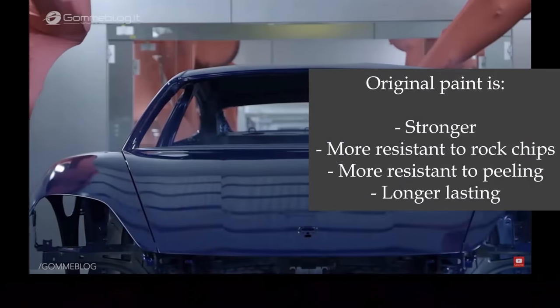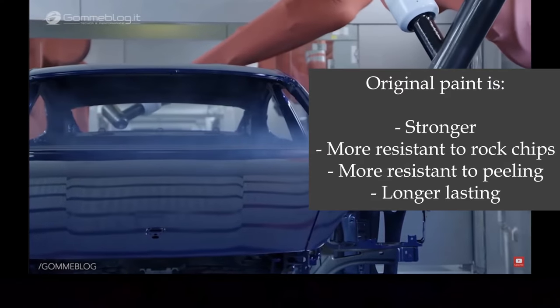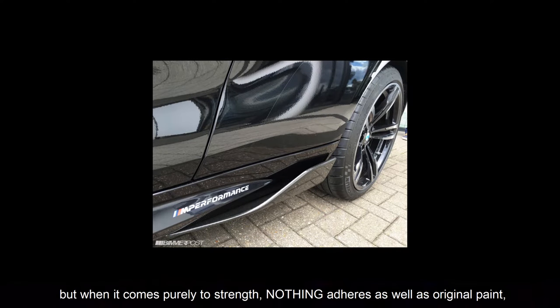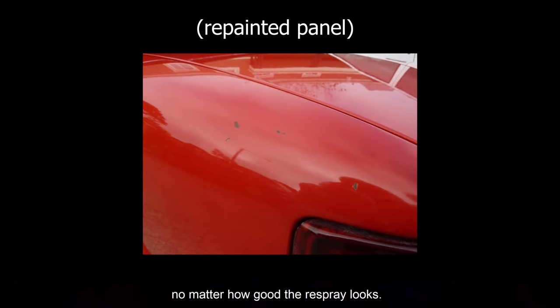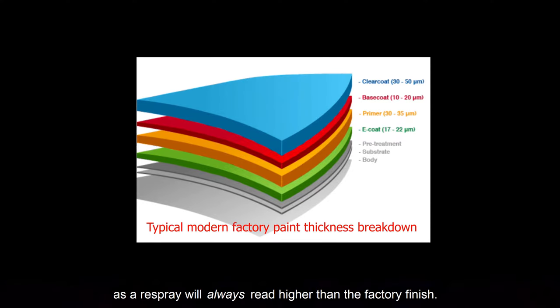And it's not just for uncovering accident history. Original paint is stronger, longer lasting, and more resistant to rock chips than any respray. We all know factory paint isn't perfect — things like orange peel and so on — but when it comes purely to strength, nothing adheres as well as original paint. It's one of the main reasons why a respray hurts the value of a collector car, no matter how good the respray looks. This is where having the ability to gauge paint thickness comes in handy, as a respray will always read higher than the factory finish.